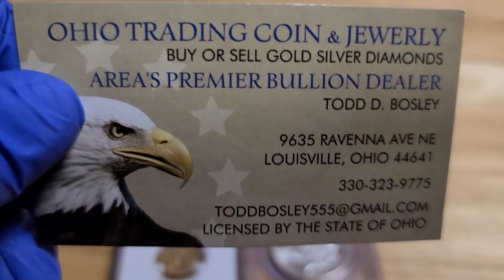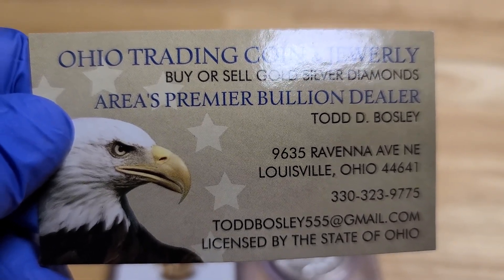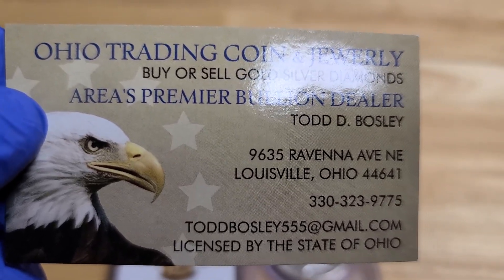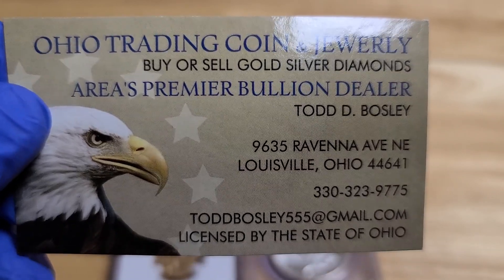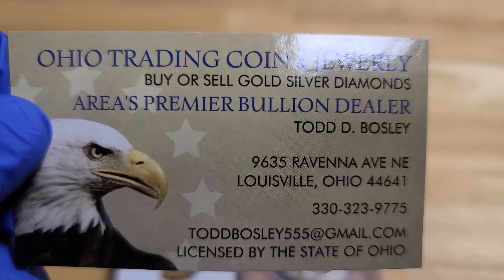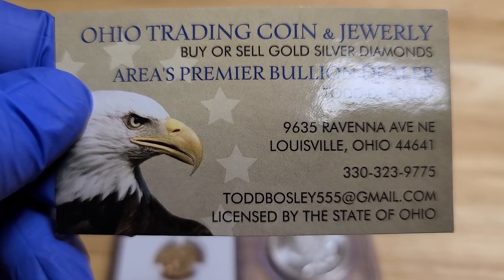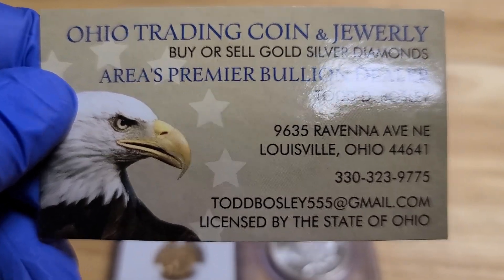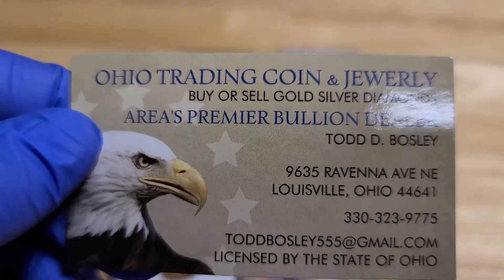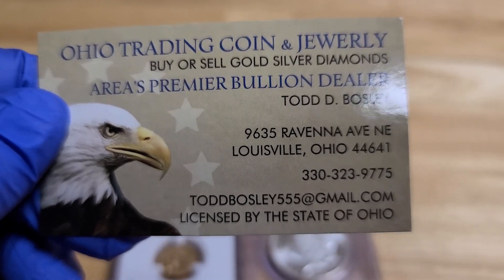Here's my information. I'm Todd Bosley, I own Ohio Trading Coin and Jewelry, and I'd love to work with you. If you're interested in buying any of the coins I'm showing, please give me a call or text and I'll get you pricing. If you have any coins, collections, or unique things you think I might be interested in, I pay good money and I pay fast. I love doing deals and I like to make it a win-win. I try to get you the most money I can.